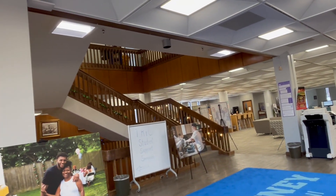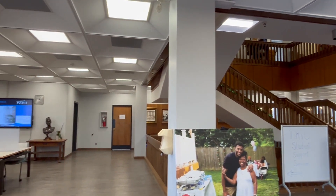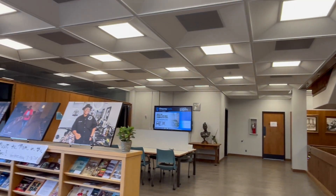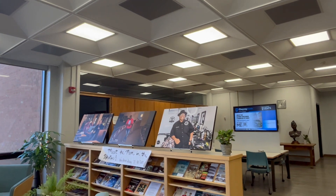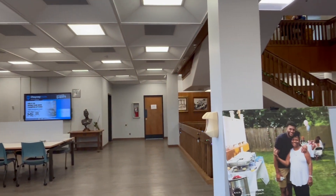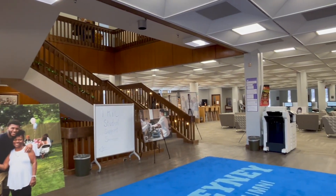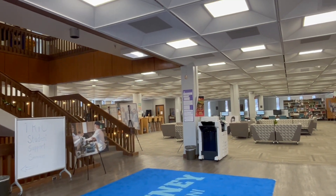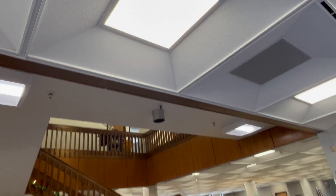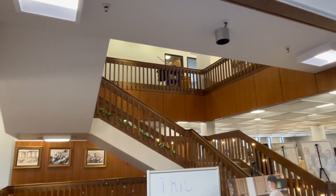Over there we have the TRIO office, which caters to the needs of first-generation college students. Downstairs we have a Wolf's Pantry — it's like a grocery store open to any students. It's open Tuesdays and Thursdays. Upstairs is where you can have private study sessions — you can book a room and study up there. There's also a conference room up there for meetings, and you have printing access as well.